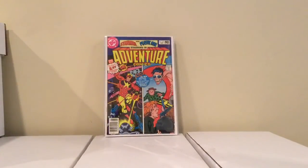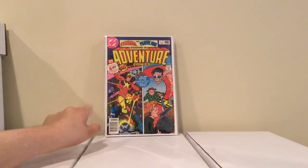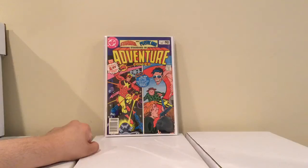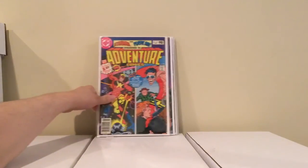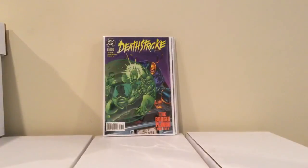This is Adventure Comics number 467, first appearance of this Starman. I'm not really clear on what's going on with Starman — the original Starman I think was a Golden Age character, so maybe this is the second Starman. But I saw it for 2 bucks, so I just picked it up.